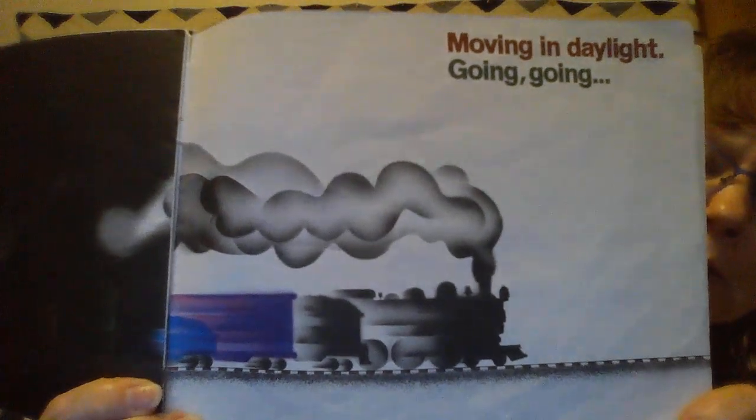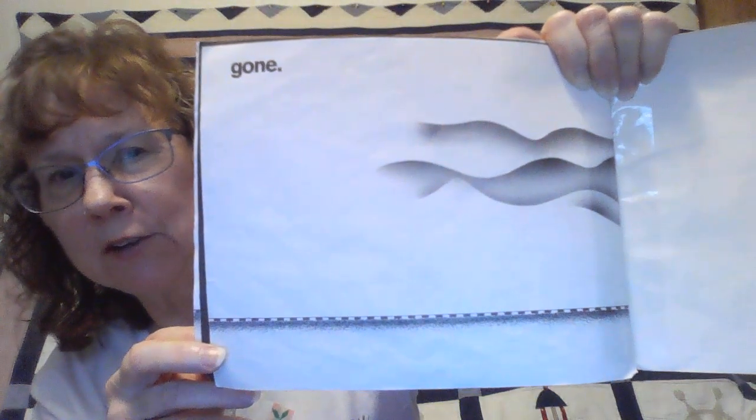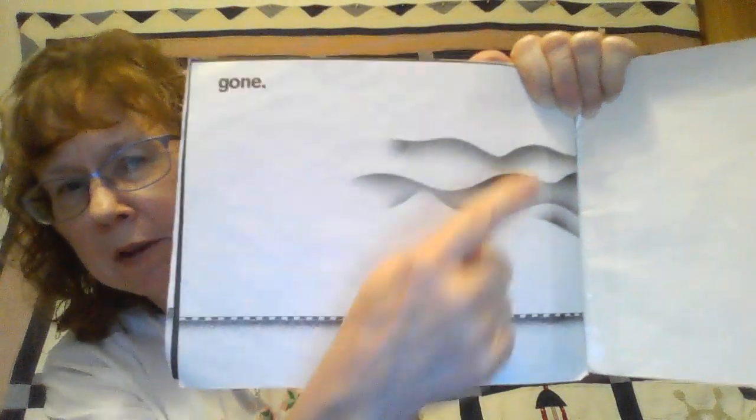It's dark, it's moving in the darkness, now moving in the daylight — it's going, going. Can you see? Is it going fast or slow? And it's gone — all you see is the steam up in the clouds, up in the air. Well, I hope you enjoyed our story today. See you next time, bye!